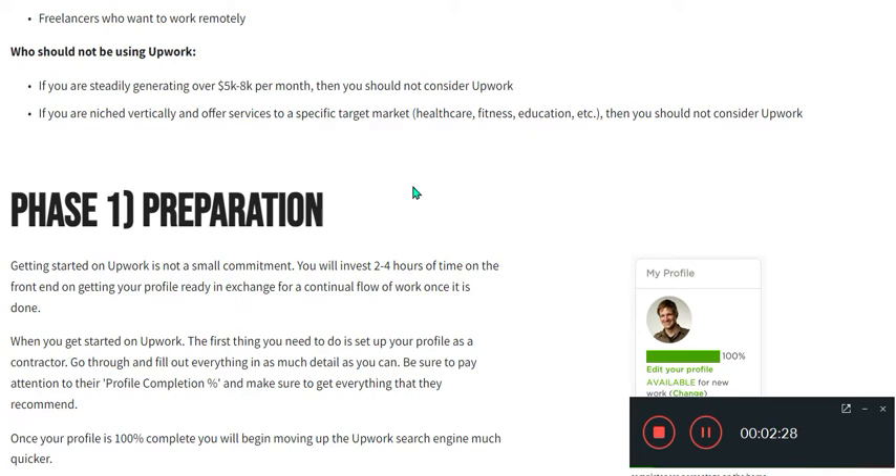You will invest two to four hours of time upfront getting your profile ready, in exchange for a continuous flow of work once it is done. When you get started on Upwork, the first thing you need to do is set up your profile as a contractor.